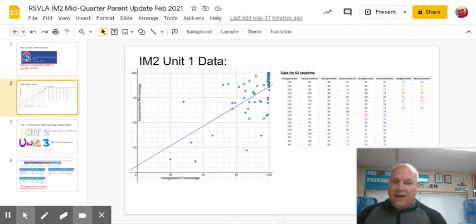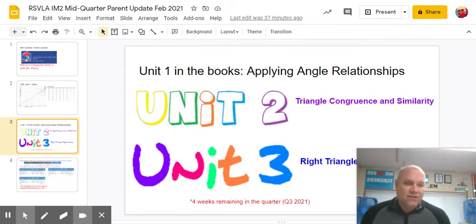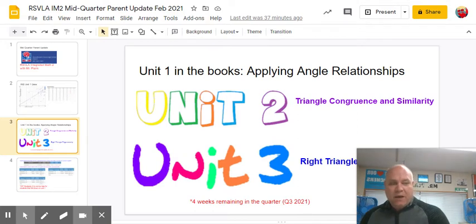Obviously, there are some outliers out there. We are currently working on Unit 2, which is triangle congruence and triangle similarity. We'll be wrapping up those lessons this week with the big exam later next week. Then finally, next week, we'll start Unit 3, which is on right triangle trigonometry. That'll be the last unit for this quarter.